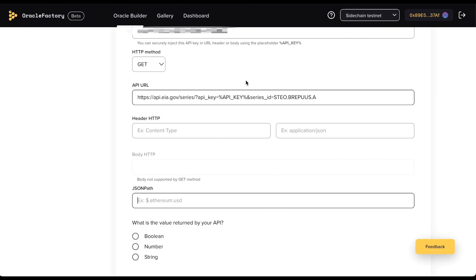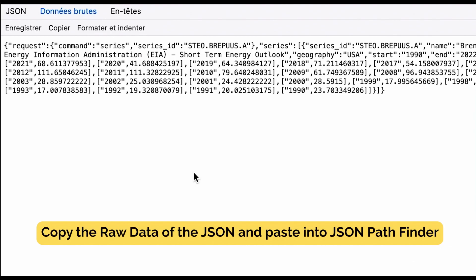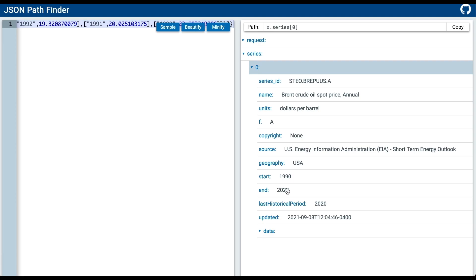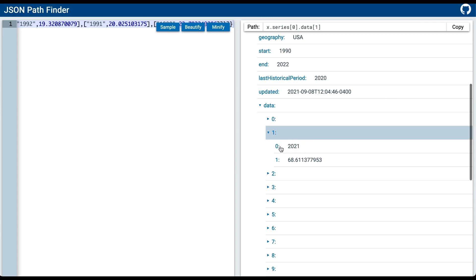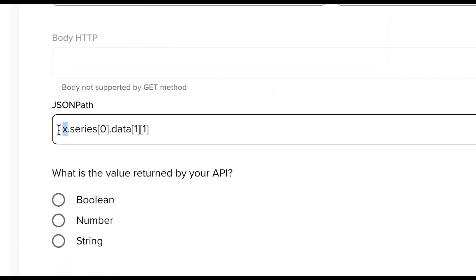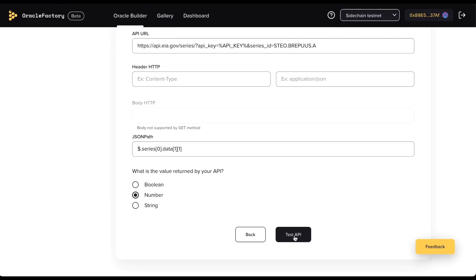The next thing we need is to find the JSON path of the value we want to retrieve. A cool tool you can use is JSON Pathfinder — we will give you the link in the description. You will look for the path as you scroll down the fields. Go to series, data, 1, and 0 will give you the year and 1 will give you the price. When you have the path leading to the value you want to retrieve, just click copy. Then paste it, respecting the expected format. In this case, we just need to replace the letter X with a dollar symbol. Then choose the type of value — in this case a number. Then you can have a preview of the retrieved value.